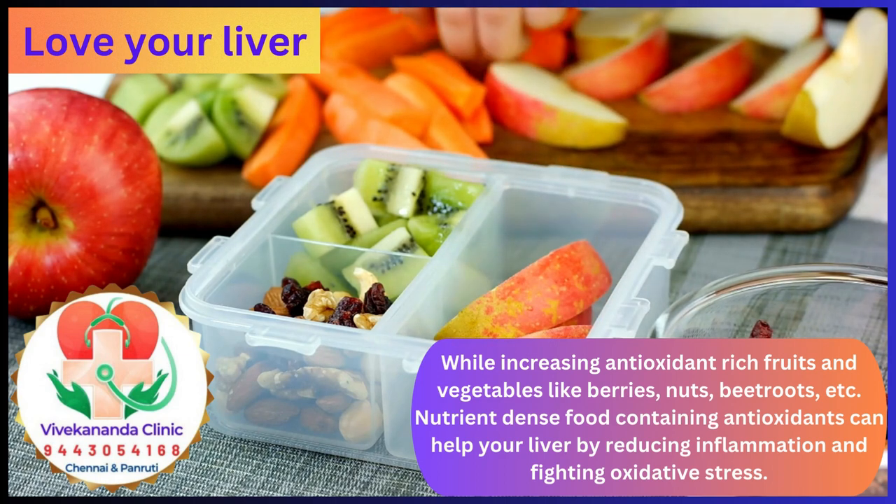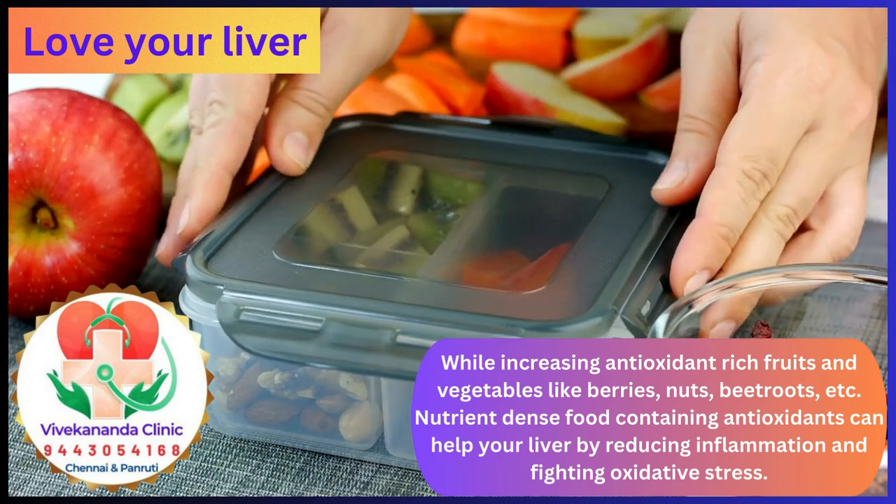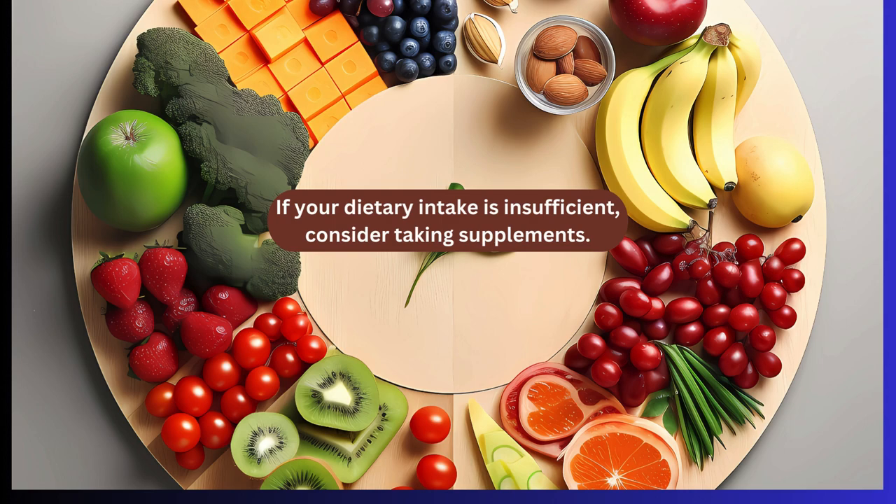Nutrient-dense food containing antioxidants can help your liver by reducing inflammation and fighting oxidative stress. If your dietary intake is insufficient, consider taking supplements.